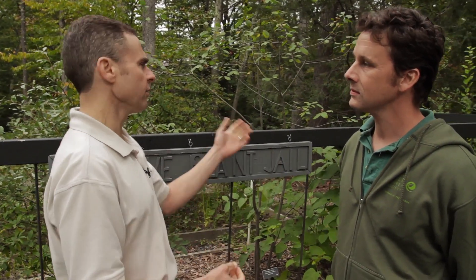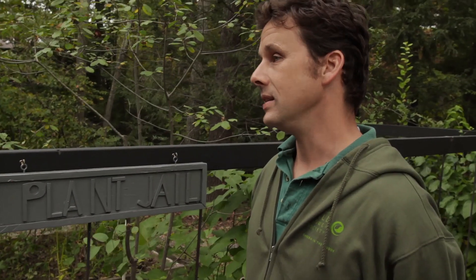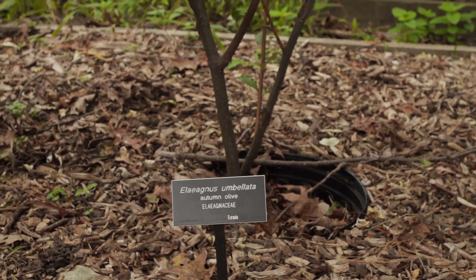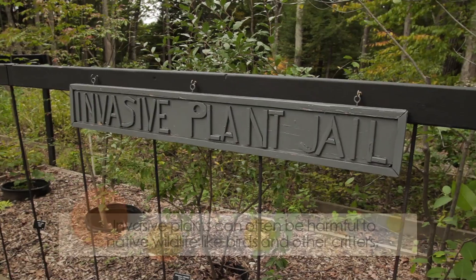Some folks may not understand why it's significant — like, big deal, I see this in the woods. Why is it a problem? Well, the thing with invasive plants is they move into our natural areas and start to take over, forcing out our native plants. And so even though autumn olive might be something you see birds eating, it's like junk food for them. It's not as nutritious as the native plants and the native seeds and berries that they need to eat.